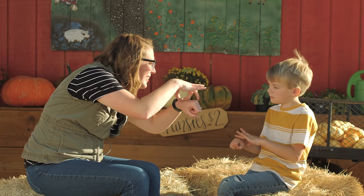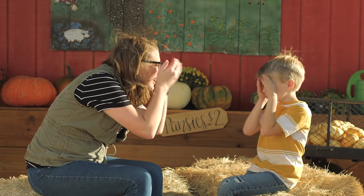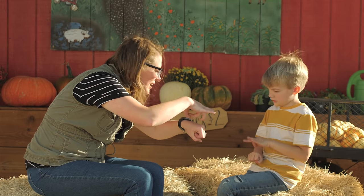Pumpkin. This is the pumpkin that you're thumping on to make sure it's right. Pumpkin. Can you sign pumpkin? Very good. Jack-o-lantern. This is the sign Halloween and pumpkin together. Jack-o-lantern. Can you sign jack-o-lantern? Halloween. Pumpkin. Very good.